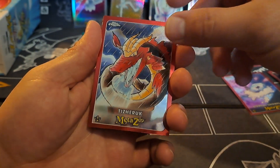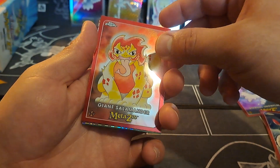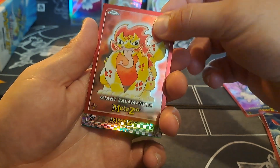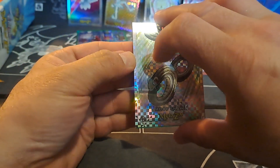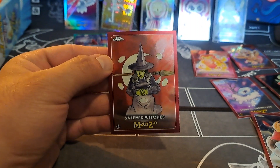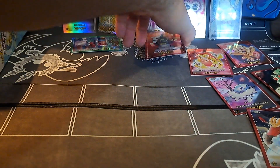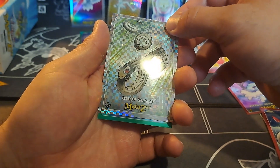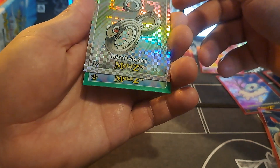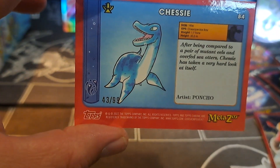We got Tizaruk, the Giant Salamander, the Hoop Snake, and Sam's Witches — I think that's one I still need from my normal set, number 125. We got the Hoop Snake and — gold — a serialized Chessy, number 43 out of 99!